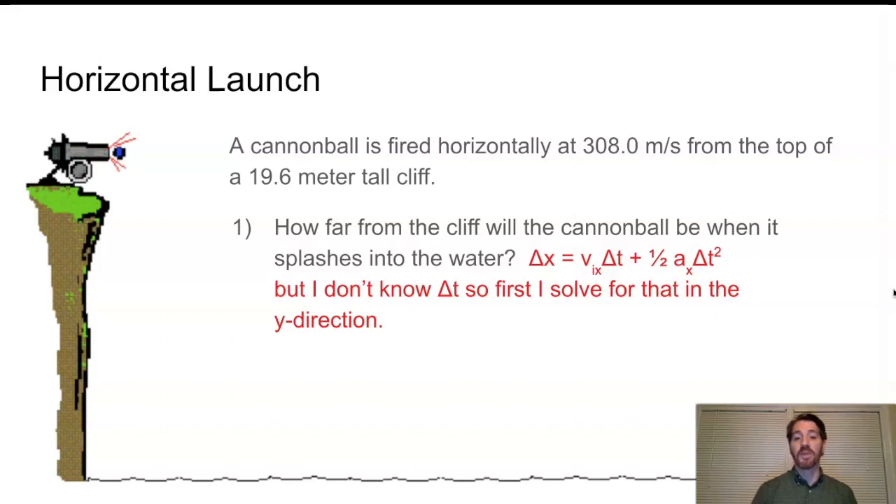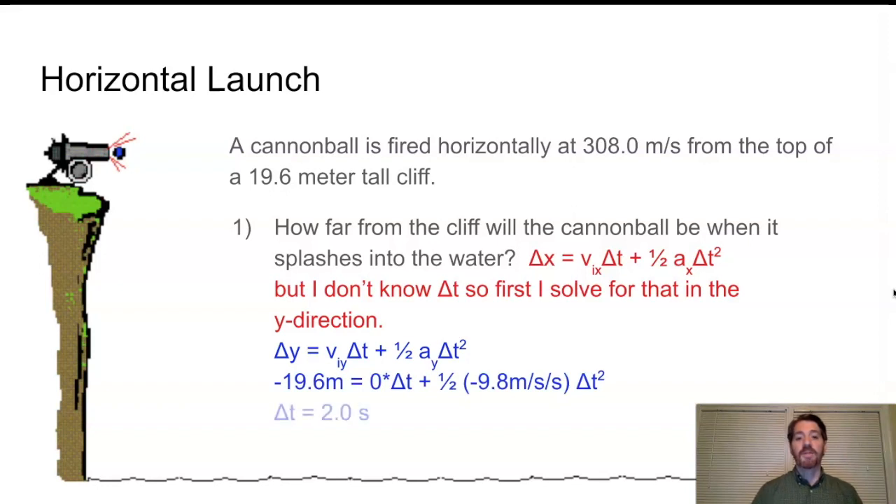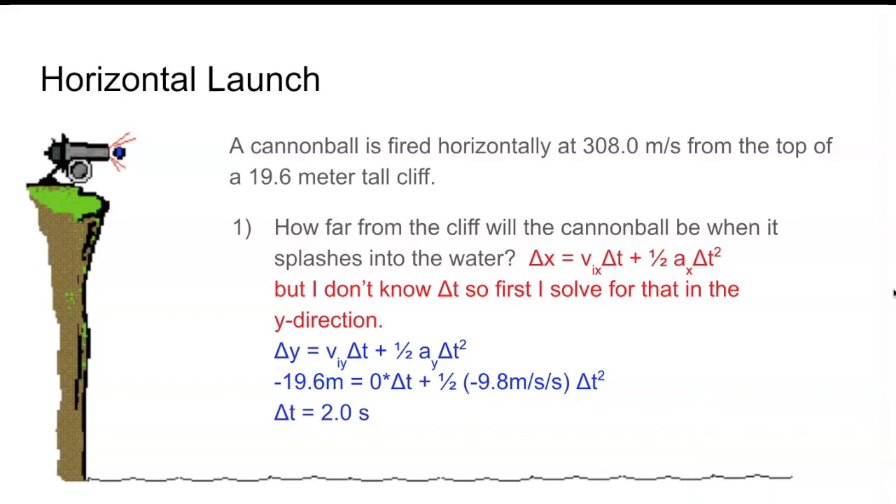The cannonball moving 308 meters per second sideways also takes 2.0 seconds to hit the water — it just hits much farther from the cliff. Using Δy = v_initial_y·Δt + ½·a_y·Δt², with v_initial_y = 0, I solve for Δt = 2 seconds. Then in the x direction: 308 m/s × 2 s = 616 meters. The cannonball will be 616 meters from the cliff when it hits the water. If you dropped another cannonball from the same height at the same moment, both would hit the water at the same time, just 616 meters apart.